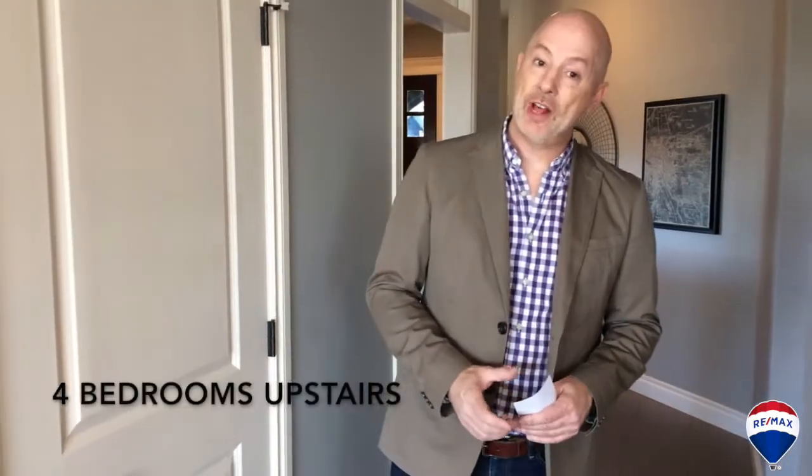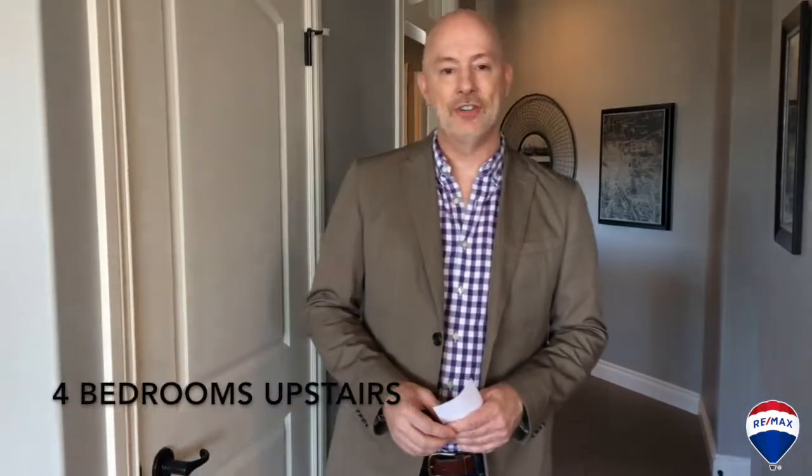Beautiful grand entryway here with some bench seating and built-in storage at the front entrance. We've got an office just behind me. This home has four bedrooms up, which is pretty rare here in Airdrie, built in 2014 by McKee Homes.